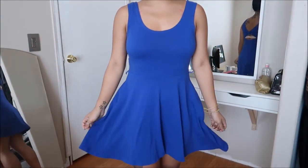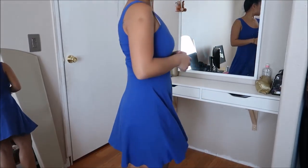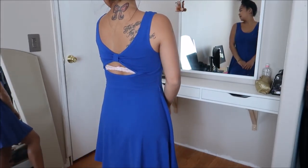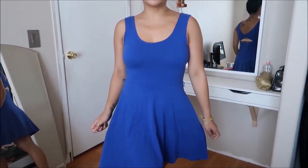This dress is by Derek Hart in a size small. It is a short sleeve with a little oval neckline and a skater-type skirt. The back has an opening, and it also has belt loops. It's a pretty royal blue color, which I actually like a lot. This was going for $2.99.